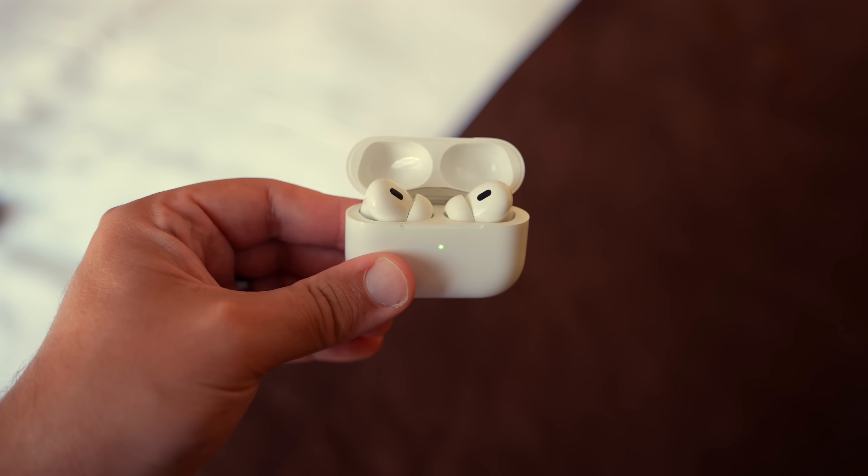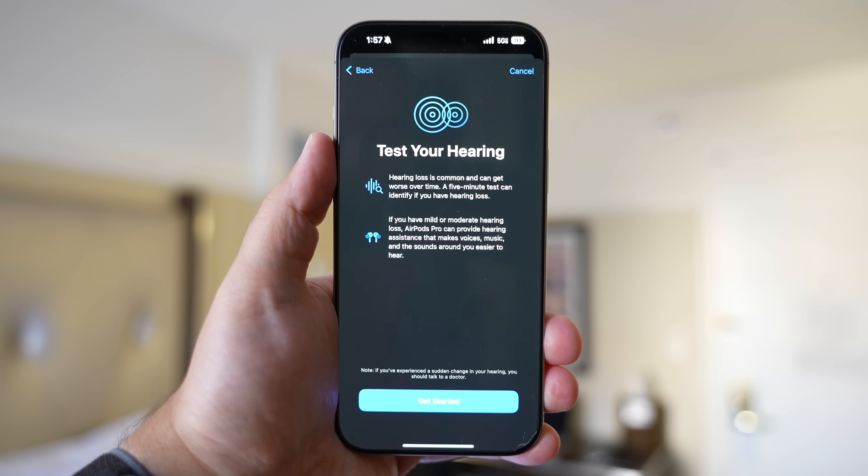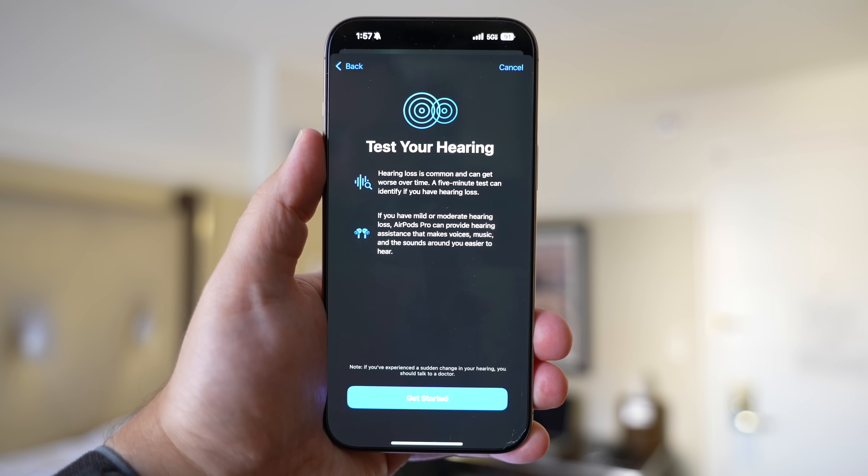You need a pair of AirPods Pro 2 and you need to be running iOS 18.1. Now technically it's still in beta, but the release candidate version just included the new hearing health features. But come next week, it should be officially available to everyone via a software update.